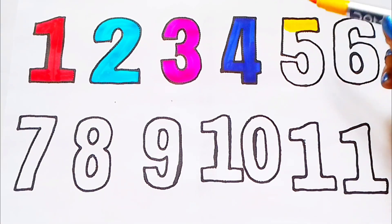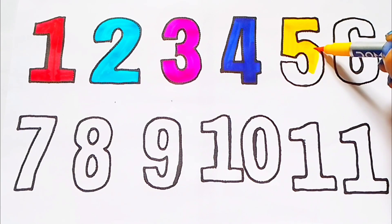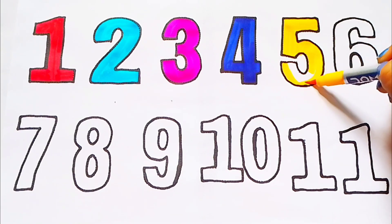Yellow color. 5. F I V E. Yellow color. 5.